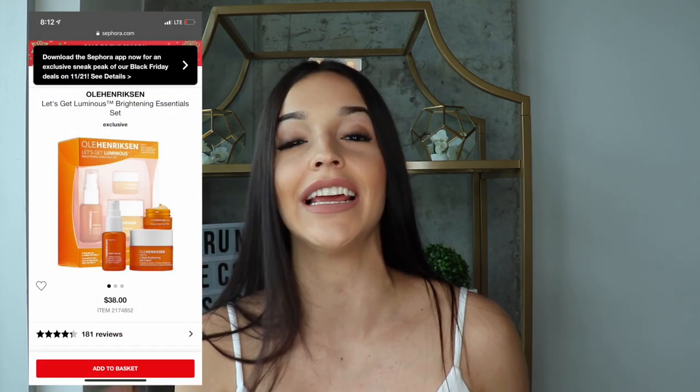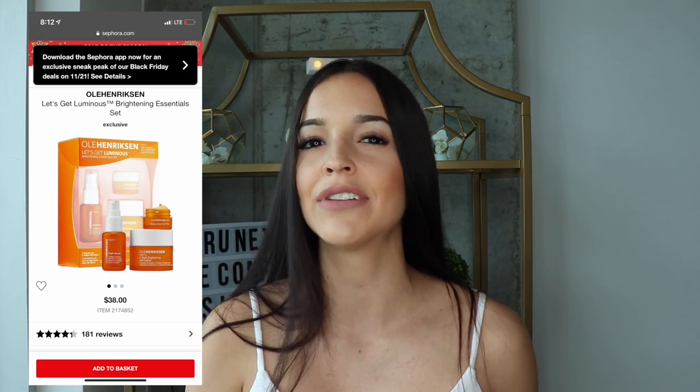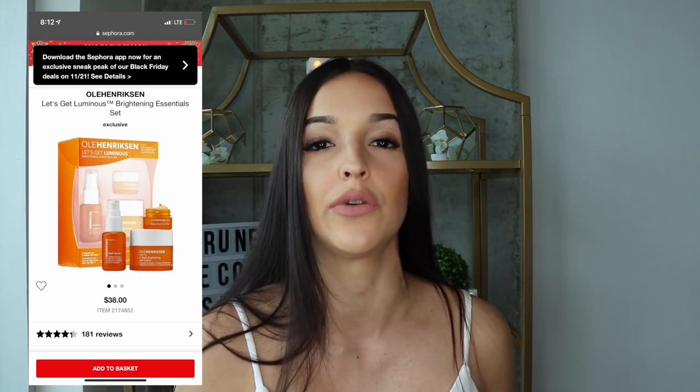Their products can be a little pricey, so I decided to buy a travel size pack that brought three things — because if you don't end up liking it, at least it's small and you don't waste that much money on it. I believe it was like 40-something dollars and I got it at Sephora. I'll pull up a picture so you guys can see.